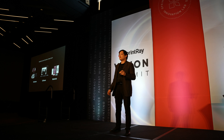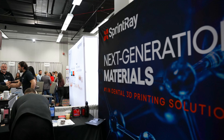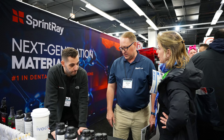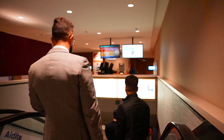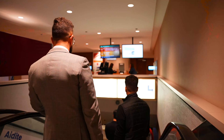3D printing in dentistry means you make everything yourself. It's not just the hardware, software, and material — it's also clinical utility, user feedback, AI, design, and making sure we deliver patient satisfaction. We ensure that our products and innovations make us better dentists and give our patients the highest quality products available.